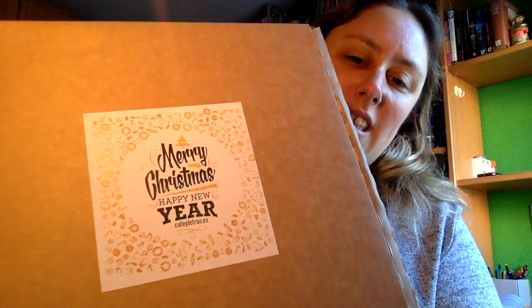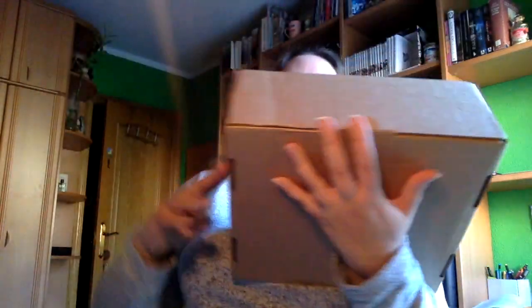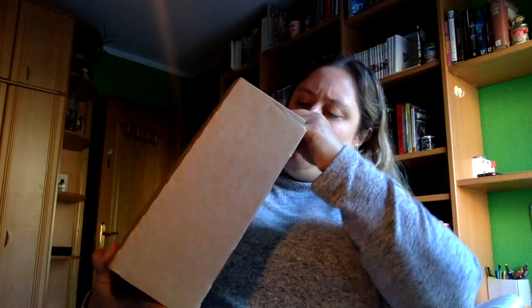Ya sabes que yo esto de abrir paquetes se me da bastante fatal, y bueno, con eso me he traído las tijeras para ayudarme un poco la tarea, aunque siga siendo un poco torpe para ello. Aquí lo tenemos. Viene así, de Merry Christmas, Happy New Year de Café y Letras. Vamos a ver si la logro abrir.